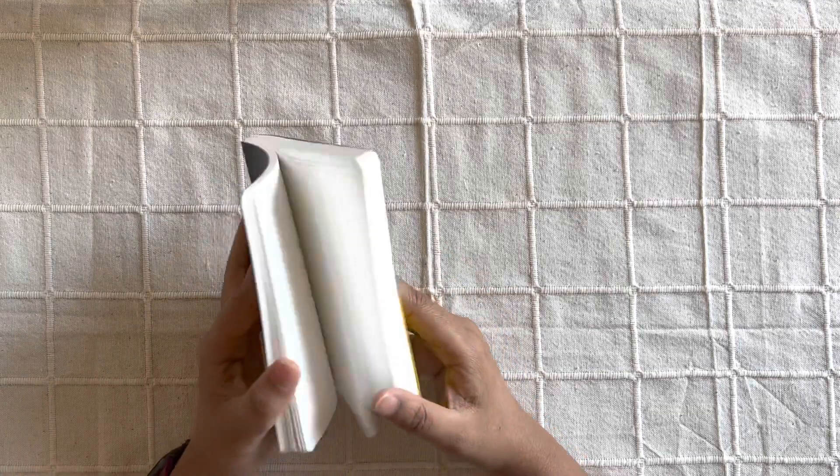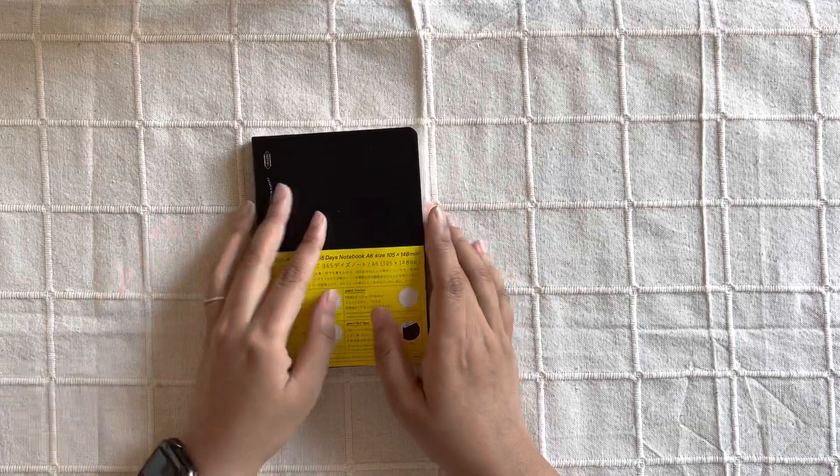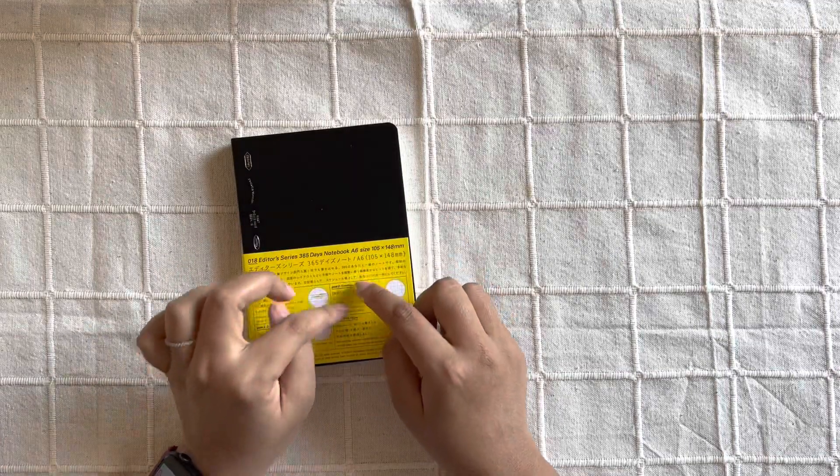As usual, I will be setting up my planner every weekend for the upcoming week, and I will also have notes pages in between each week. That's going to remain the same this coming year.